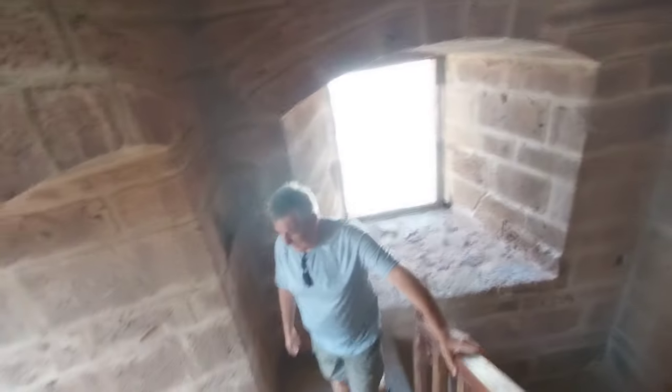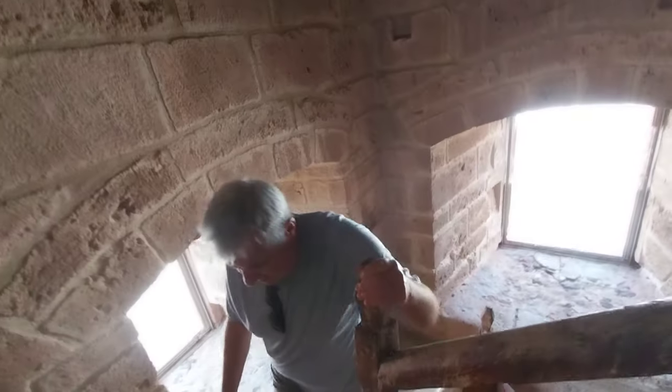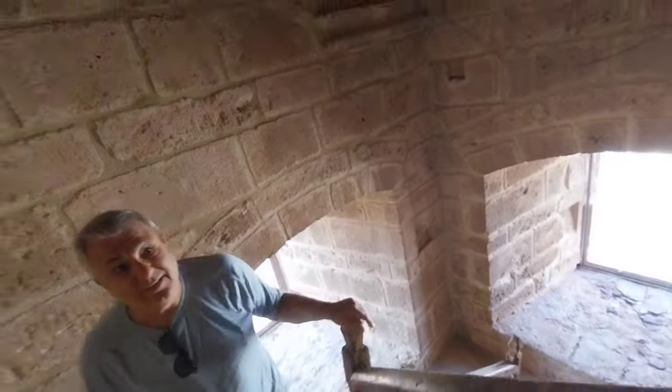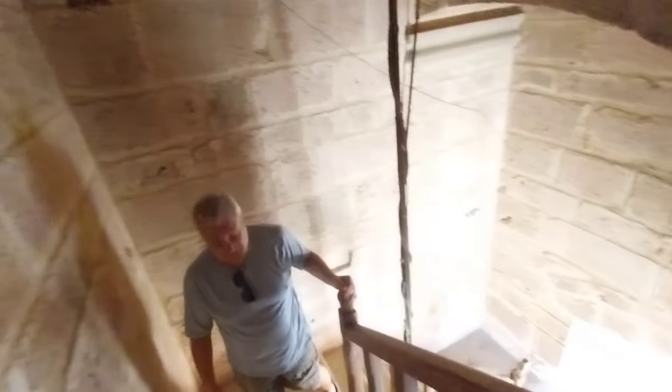This bell tower is the second tallest in the diocese of Oristano. The bell tower of Oristano is 41 meters at its peak, so this one at 40 meters is very close — the tallest is 41.